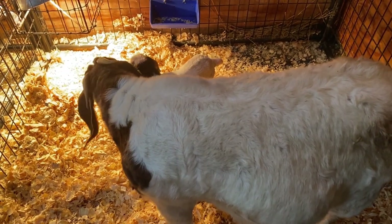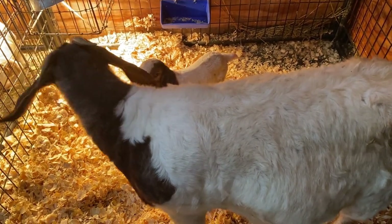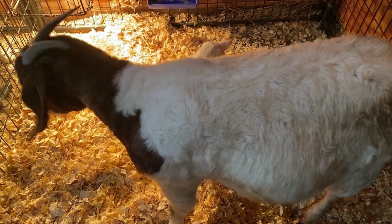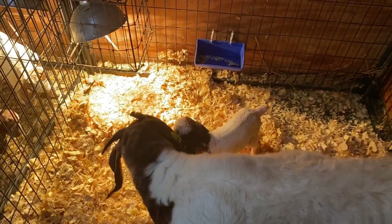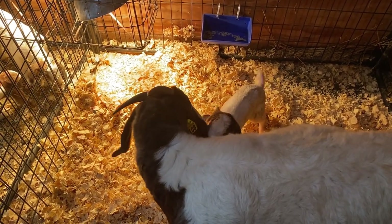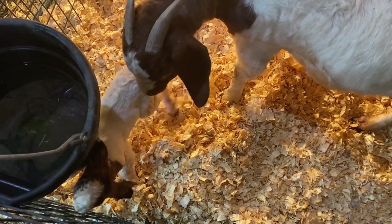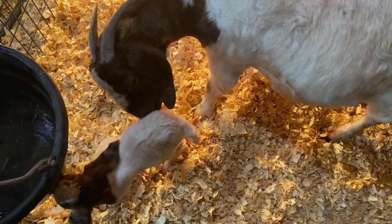I like first-timers to have twins so that each kid is a little bit smaller — usually when they're twins or triplets each kid is a little smaller. But first-timers seem to be the best at raising singles, so it's kind of a catch-22. She definitely has an udder that's perfect for a single. He's a go-getter, doing good. She's let him nurse a couple times now — he's a perfect little boy with lots of gusto, still getting his sea legs figured out. She's a good mom; she tried to charge me a handful of times, so kudos to her.